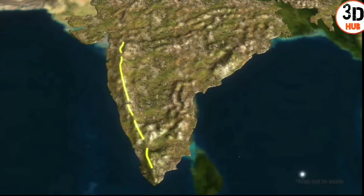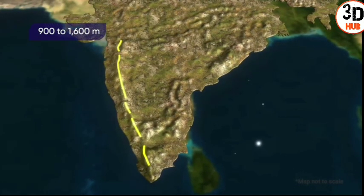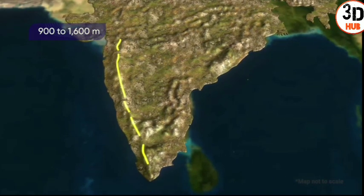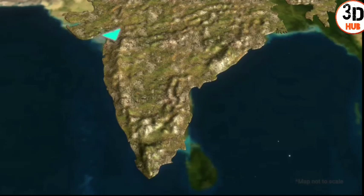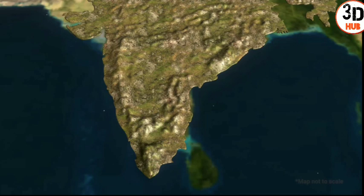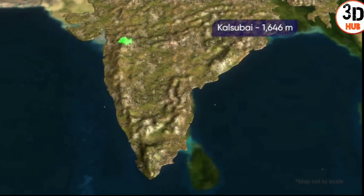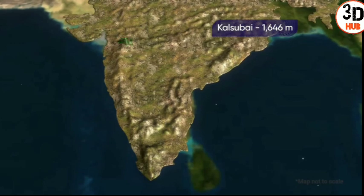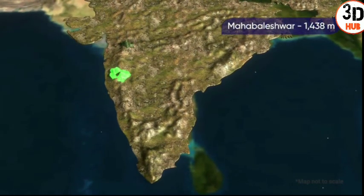The Western Ghats have an average elevation of 900 to 1,600 meters. The height progressively increases from north to south. Major peaks in the Western Ghats include Kalsubai at 1,646 meters and Maha Baleshwar at 1,438 meters.